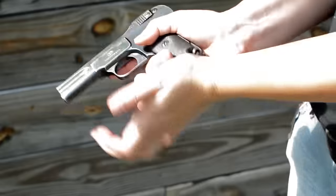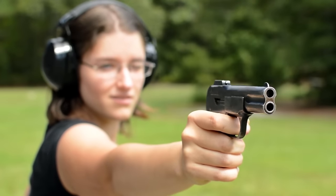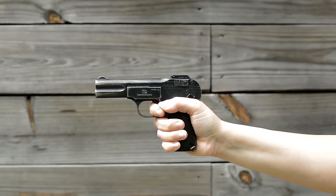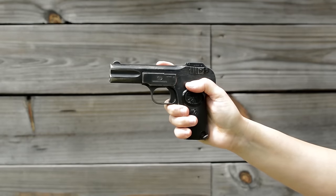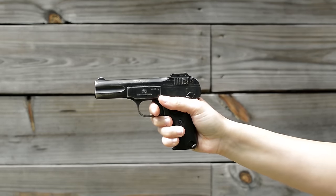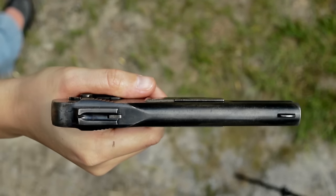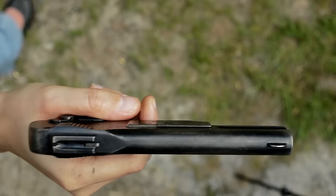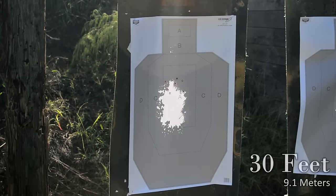Let me load this thing. Rack the slide. Take aim... The safety is very simple to use. Let's take a quick look — not bad, eh?